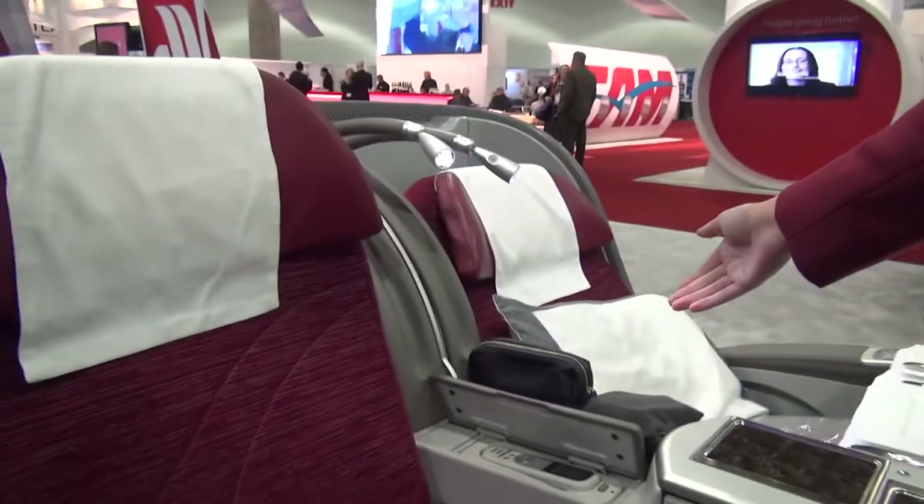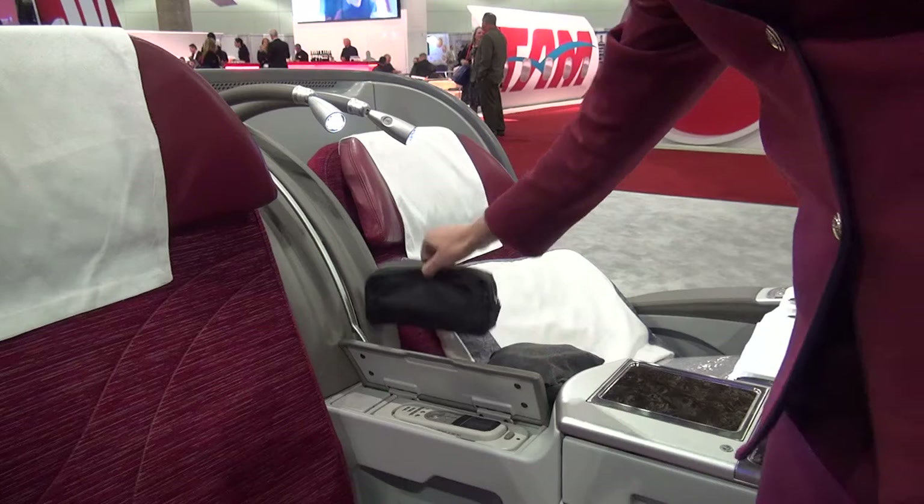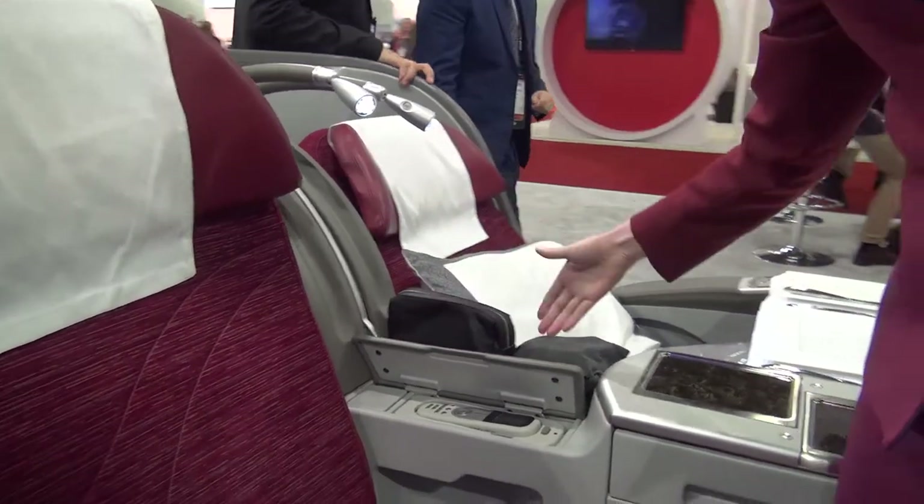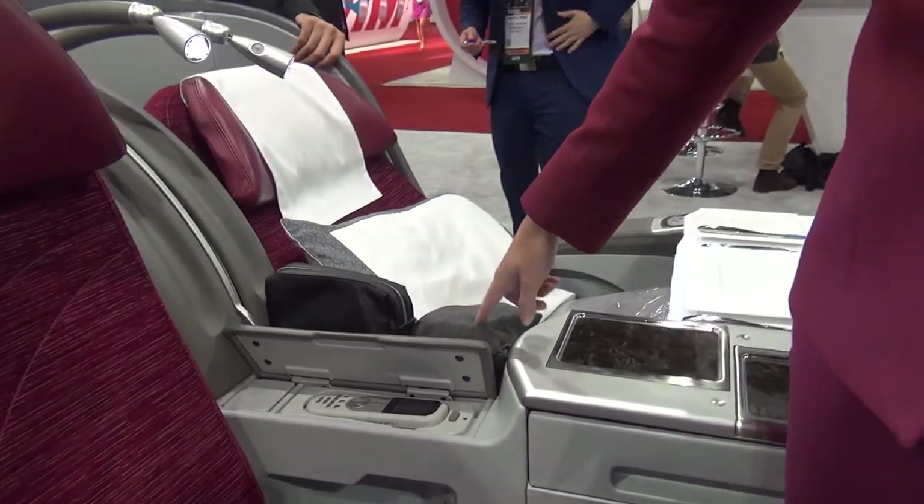That is our business port. We also have an amenity kit — different for male and female. This is our male amenity kit, and the comfort pouch, which has your ear plugs and the eye shades.